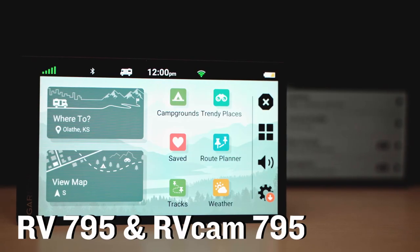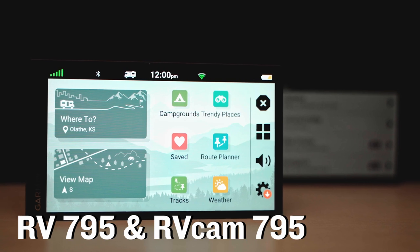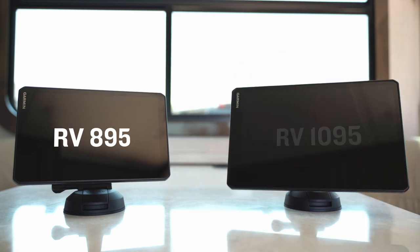This past summer, we released two new GPS Navigators for those of you who enjoy the RV lifestyle. And today, we'd like to introduce two new members of that family, the RV895 and RV1095 Navigators.